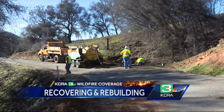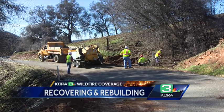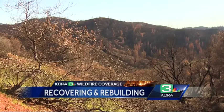This flood control project is critical to the region, with crews taking advantage of a break between storms. In McCollumney Hill, Mike Lurie, KCRA 3 News.